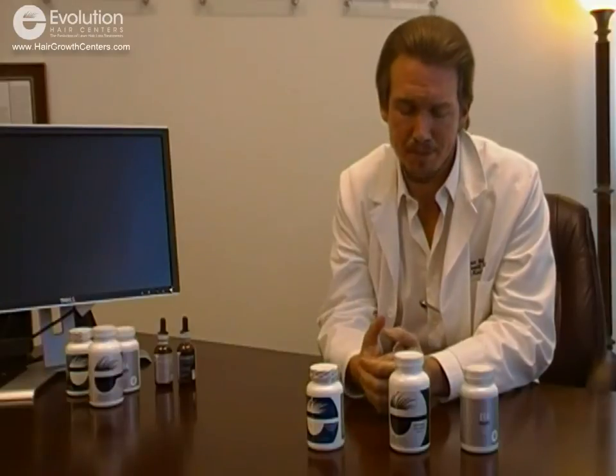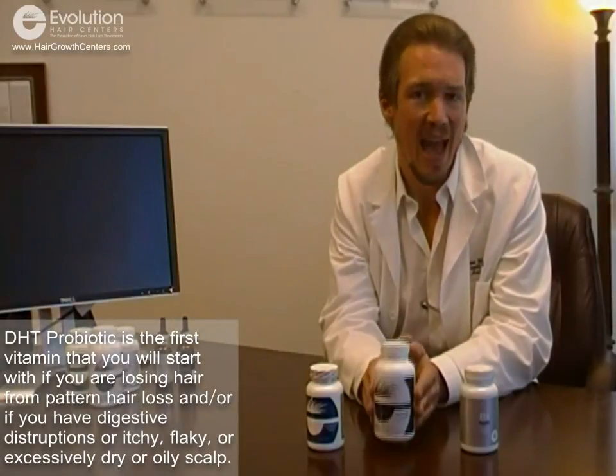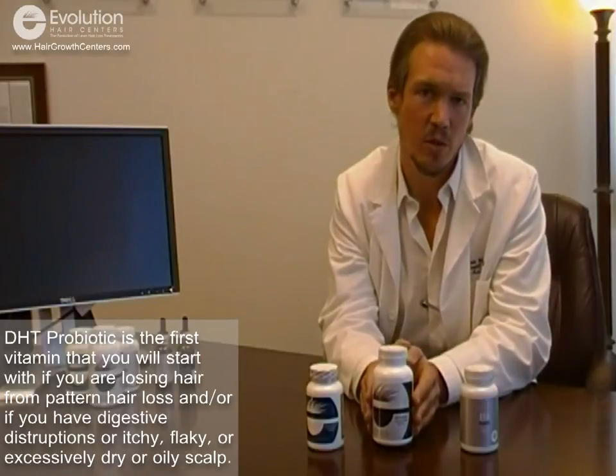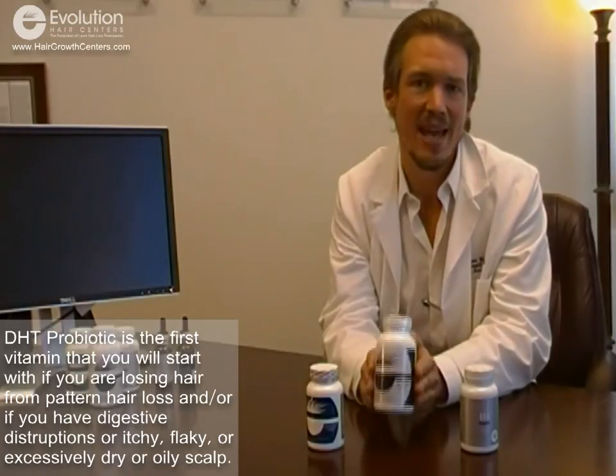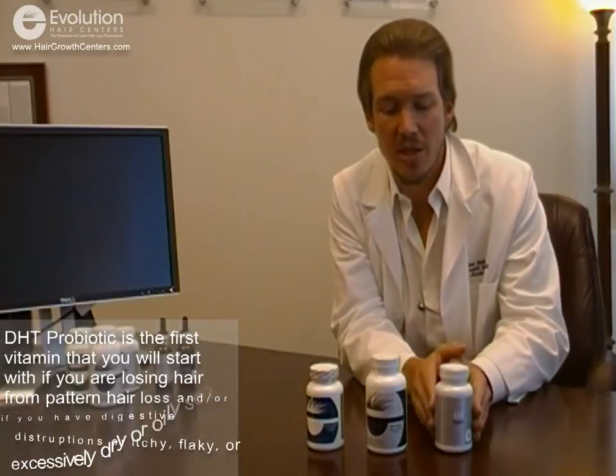It also has grapefruit seed extract, which is an antifungal, immune booster, and antiviral — it's very pro-immune. That is our DHT probiotic. This is the first vitamin you'll start on if you have pattern hair loss or any type of digestive disruptions associated with your hair loss, as it helps boost the immune system.